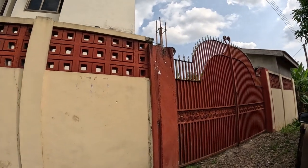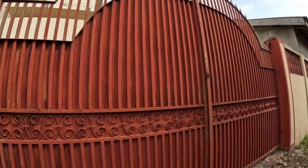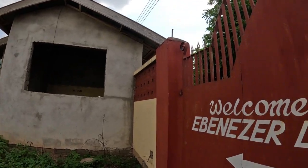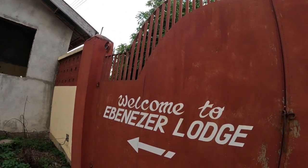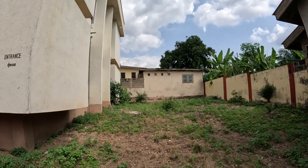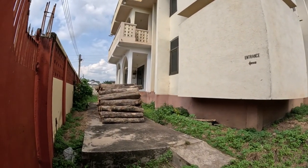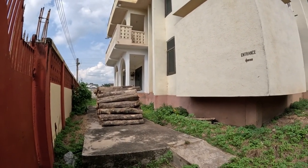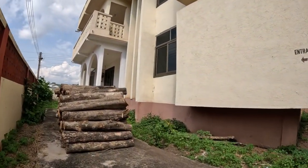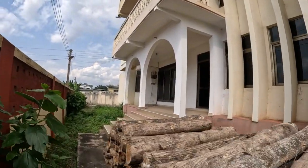This is how the entrance looks. Welcome to Ebenezer Lodge — it is called Ebenezer Lodge. It was up for business a year ago, still in business then, but they have decided to sell it off because the owner is not around for its operation. Let's go inside — this is how the whole place looks.